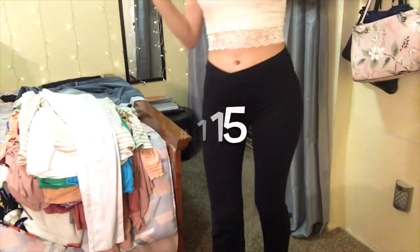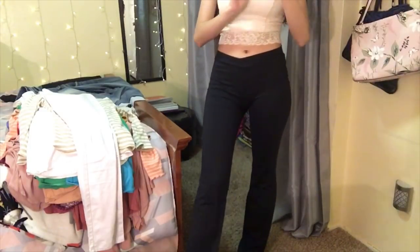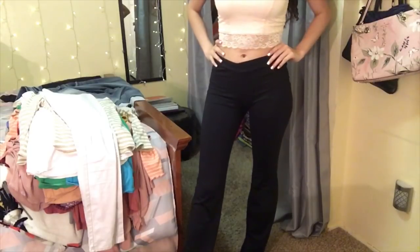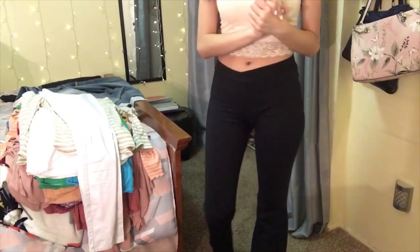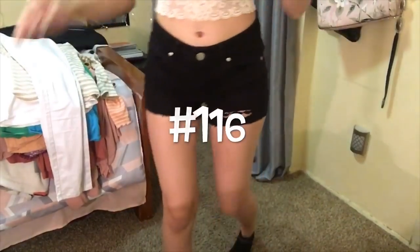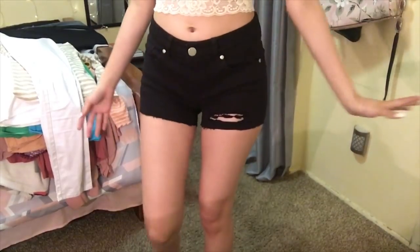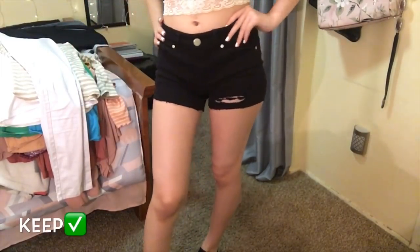These are black jazz pants — they're super flowy at the bottom. I had to buy them for my dance class at my old high school and I paid a lot for them, so I'm going to be keeping these. Now I have a basic pair of black shorts with a little wrap on them — really cute, so I'm going to be keeping these too.